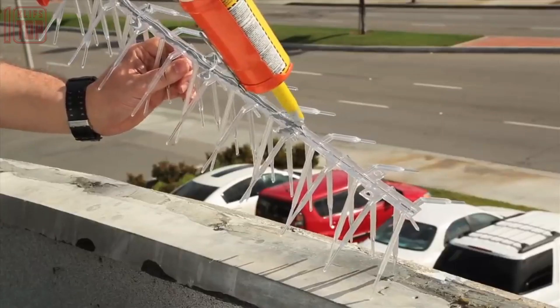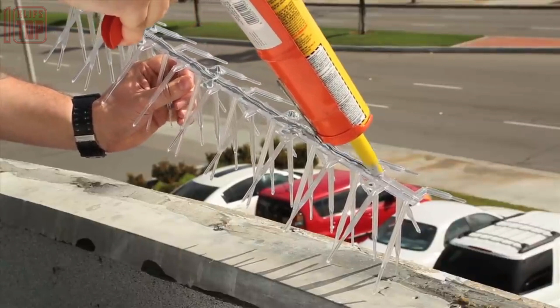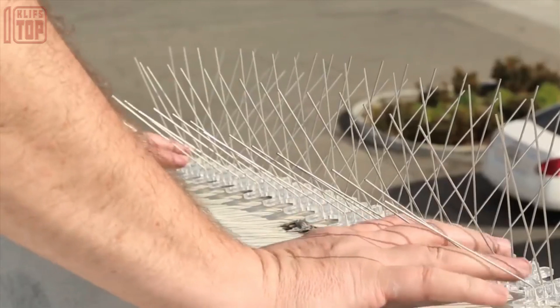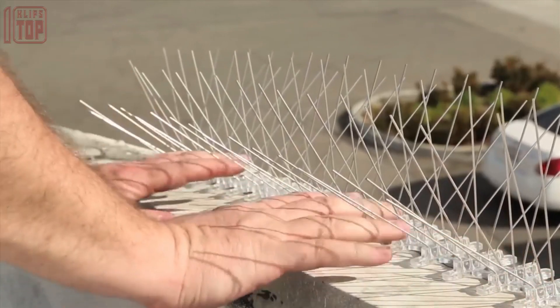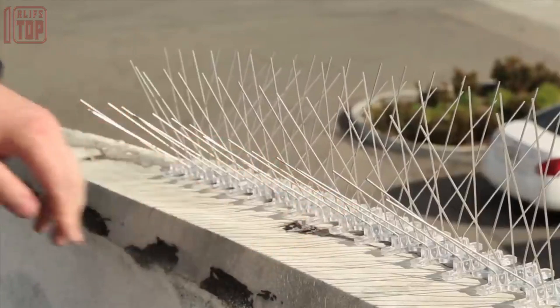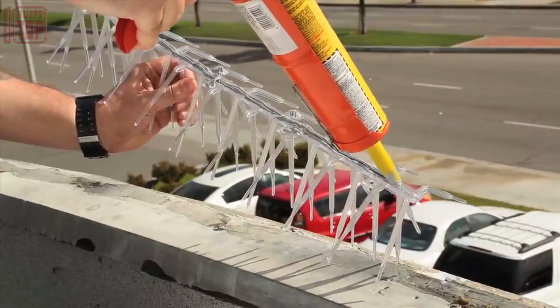The system proves highly effective against pigeons, crows, seagulls, and larger birds. Bird droppings can damage machinery, corrode paint, and pose health risks, making this system valuable in preventing such issues. A unit with stainless steel spikes is priced at $36, providing an affordable solution for bird control.